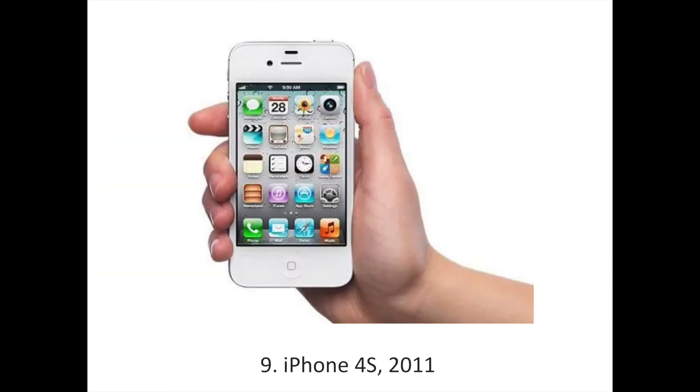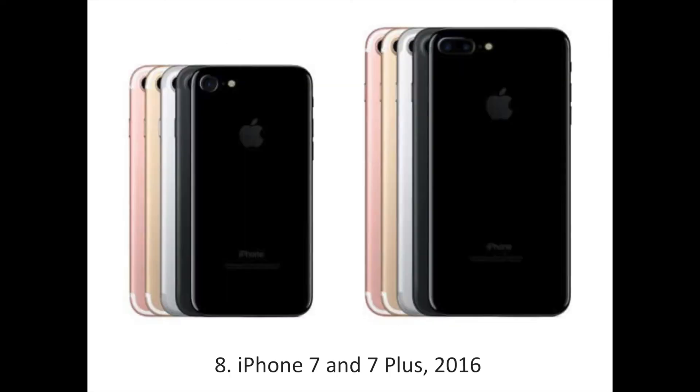The iPhone 4S introduced Siri and a much better rear-facing camera. Where the iPhone 4 had a 5 megapixels camera, the 4S had 8 megapixels. It was also the first phone to come in the 64GB size.